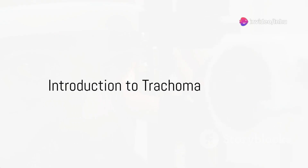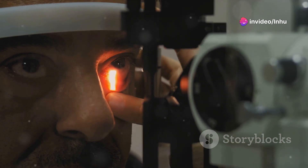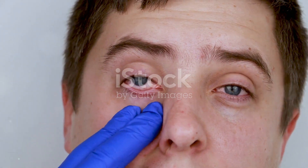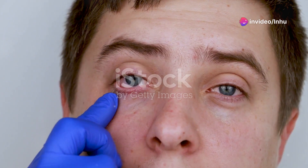Did you ever wonder about trachoma, the chronic infectious disease that affects the eye and leads to blindness? Trachoma, caused by the bacterium Chlamydia trachomatis, is a leading cause of preventable blindness worldwide, particularly prevalent in tropical and subtropical regions with poor sanitation.